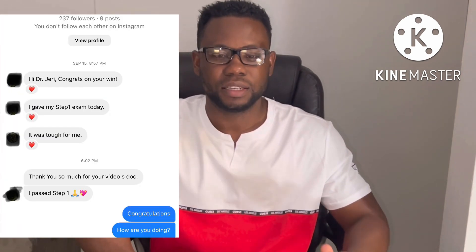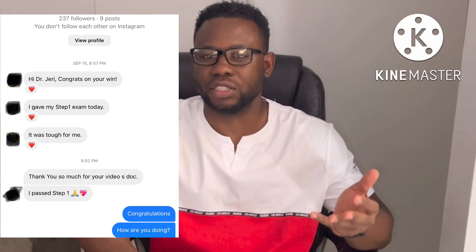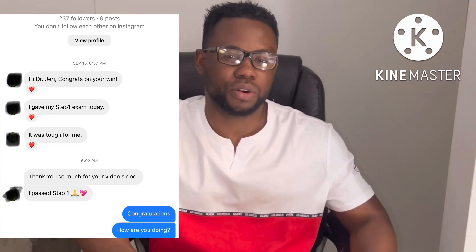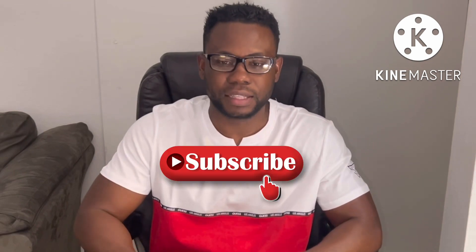If you have not watched my other videos, you want to do that because they are helping a lot of people. I have videos on how to score high on UWorld and how to perform on the NBME. Also, if you have not subscribed yet, you want to do that because in my next video I'm going to cover the most high-yield topics you should study from these books.